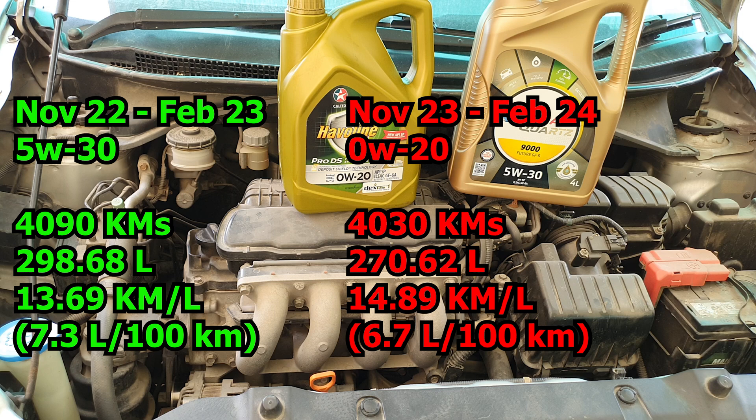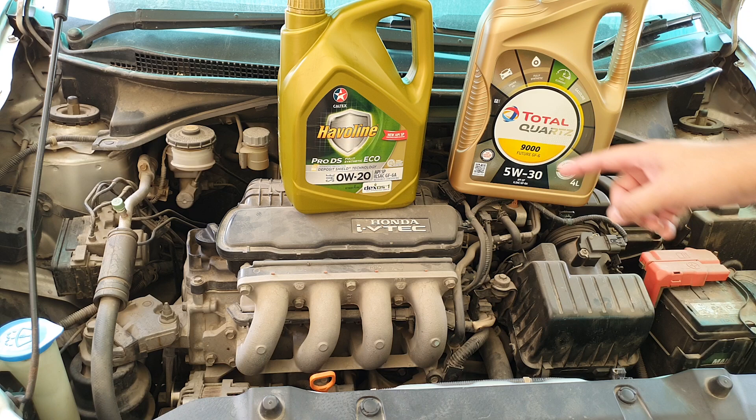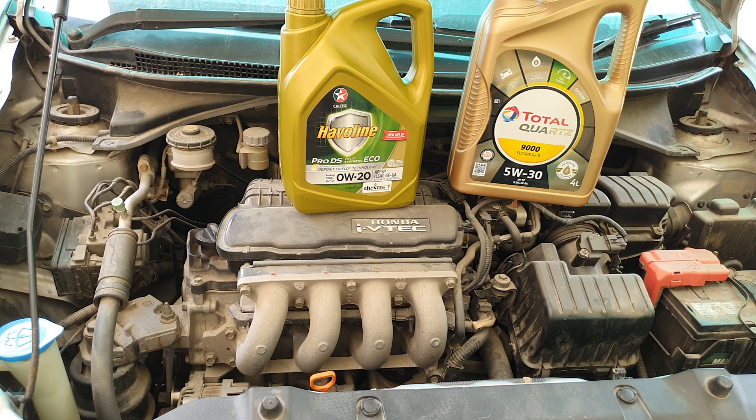I did notice the car warmed up faster, but only by a bit. With pricing of 5W30 and 0W20 being pretty much the same, there's definitely some saving to be had. I did change the 0W20 oil early after crossing 4,000 kilometers because I was consuming more oil — around half a liter in those 4,000 kilometers. With the 5W30, I only burn around 200 to 300 milliliters between regular changes of 5,000 to 6,000 kilometers, which I usually do in around 6 to 7 months.